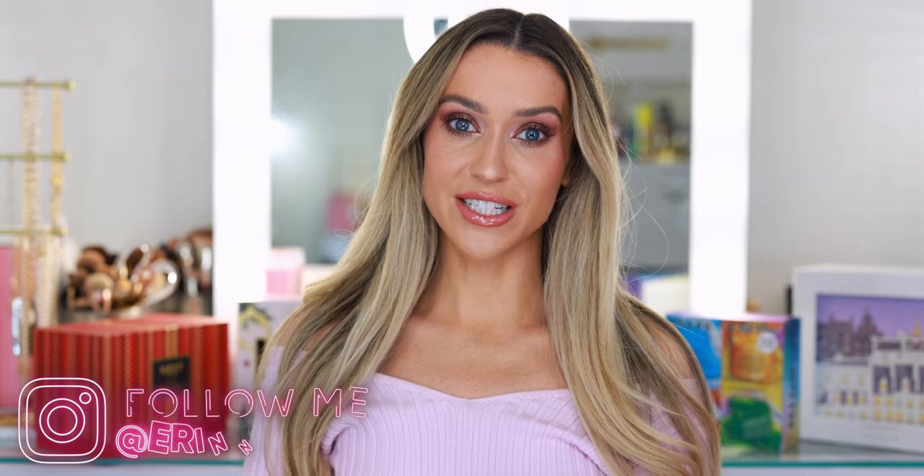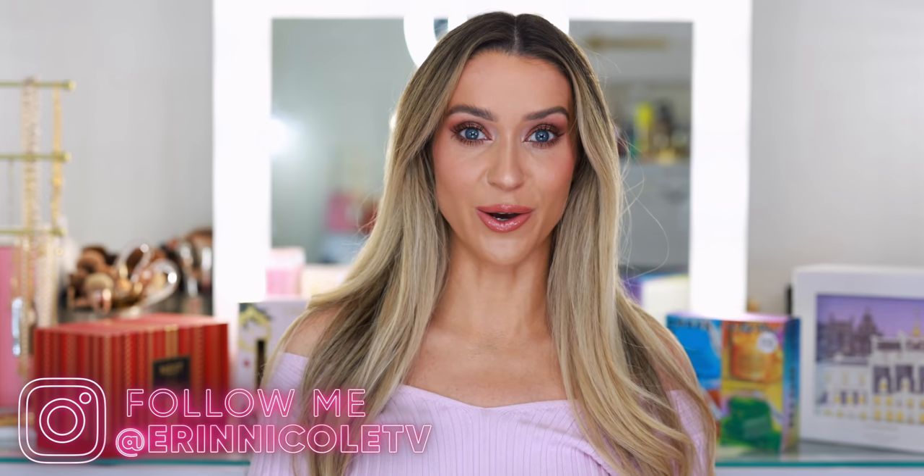A few more call outs. Dr. Dennis Gross is offering up to 30% off select items. Miriam Quevedo is one of my favorite hair care brands — they're offering up to 30% off. I will make sure that I list all of my favorite products from both of those sales down below as well. That's everything I have to share for today. Most of these sales will last through December 1st, but again, all of those important dates and details will be down below.